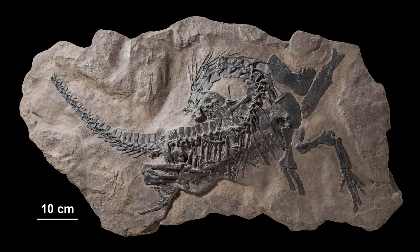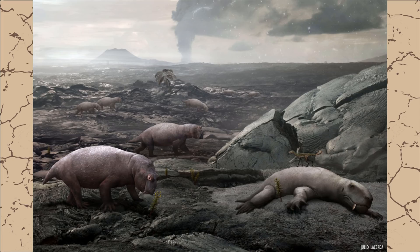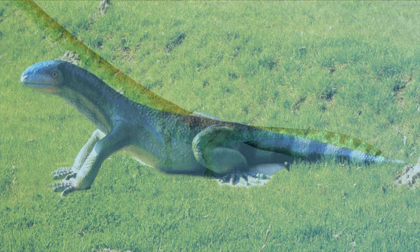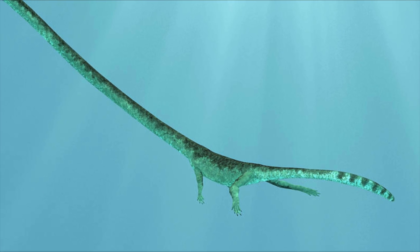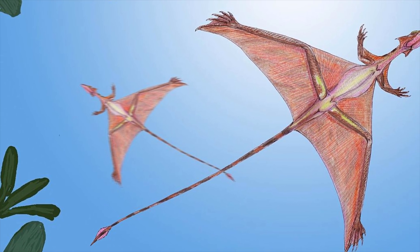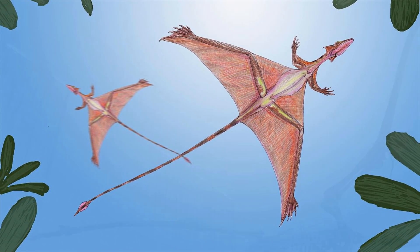The Proterosaurus were one of the small handful of groups to survive the Permian mass extinction. After the Great Dying, pretty much all the specialist niches were left vacant. So it's not such a stretch to imagine that the Proterosaurus were inevitably going to radiate into taking advantage of different opportunities that became available as life started to recover from the greatest mass extinction that ever occurred.